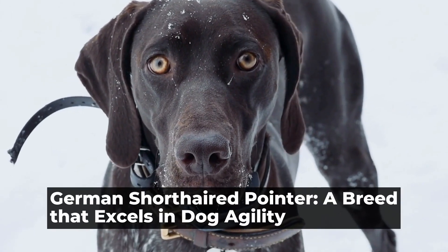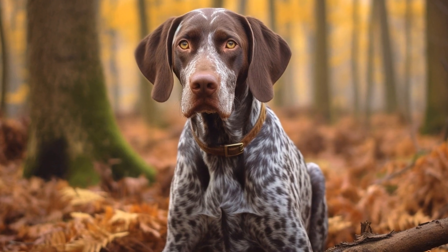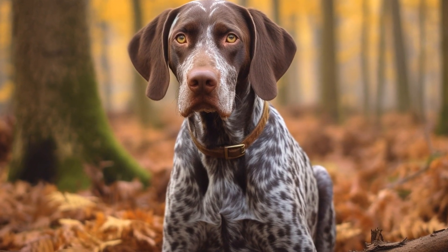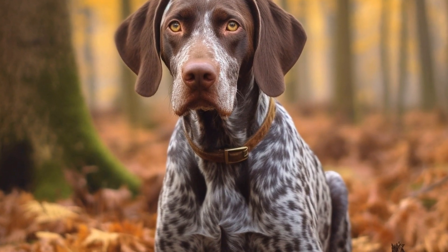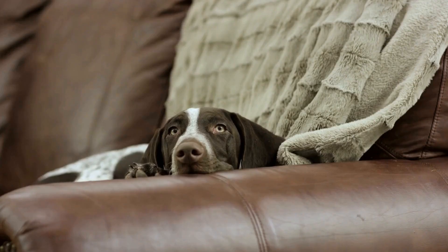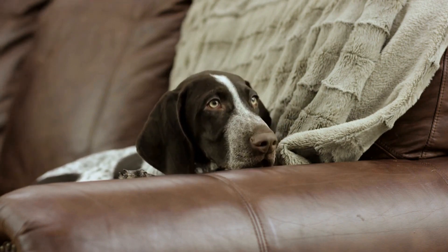German Shorthaired Pointer, a breed that excels in dog agility. The German Shorthaired Pointer is a versatile and athletic breed that has gained immense popularity as an excellent competitor in the dog agility world. With its natural abilities, intelligence, and enthusiasm, this breed shines in this highly demanding and physically challenging sport.